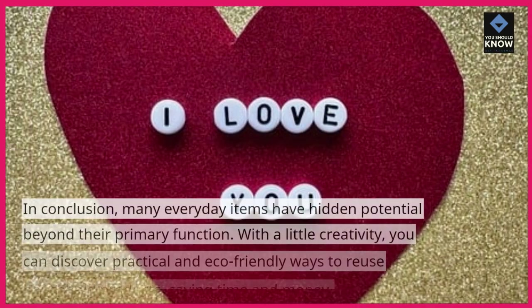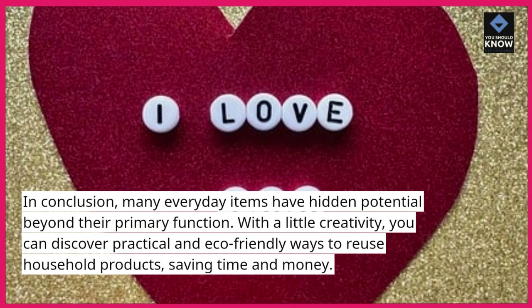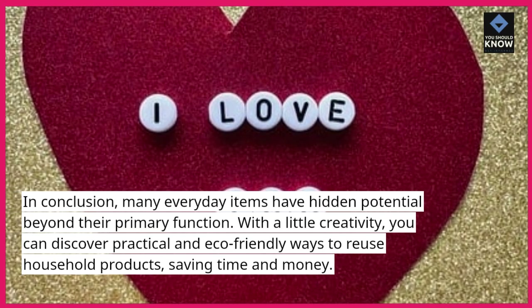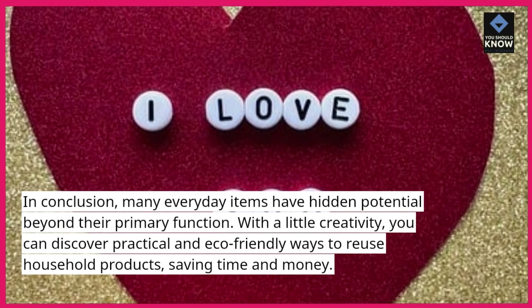In conclusion, many everyday items have hidden potential beyond their primary function. With a little creativity, you can discover practical and eco-friendly ways to reuse household products, saving time and money.